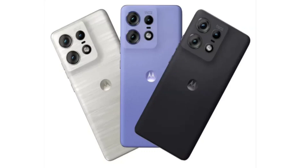Other notable features include IP68 water and dust resistance, an in-display fingerprint scanner, dual stereo speakers with Dolby Atmos, a silicone vegan leather design, and Android 14 OS out-of-the-box with guaranteed updates through Android 17.